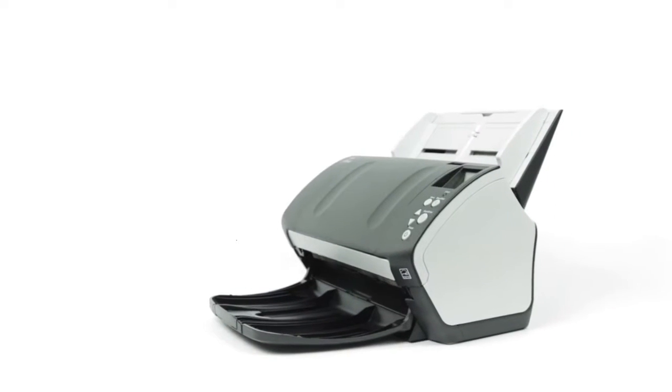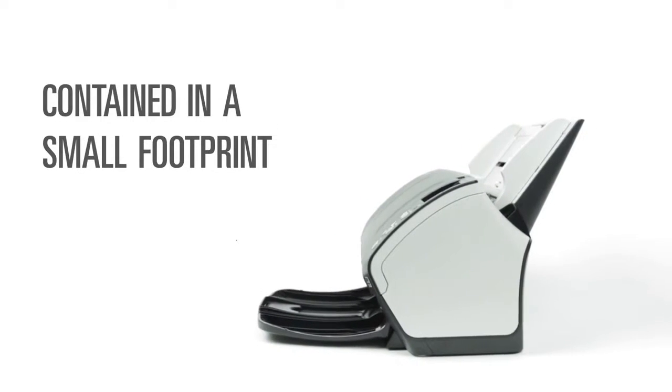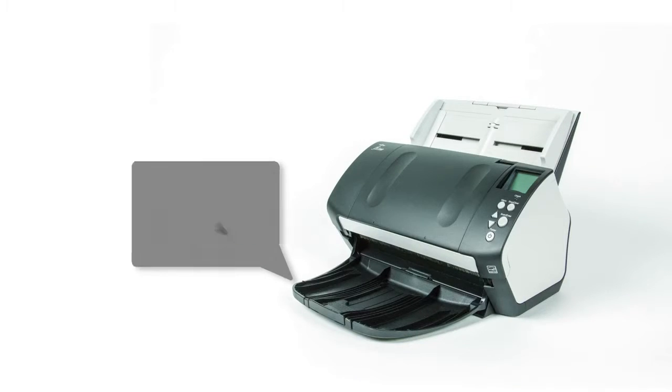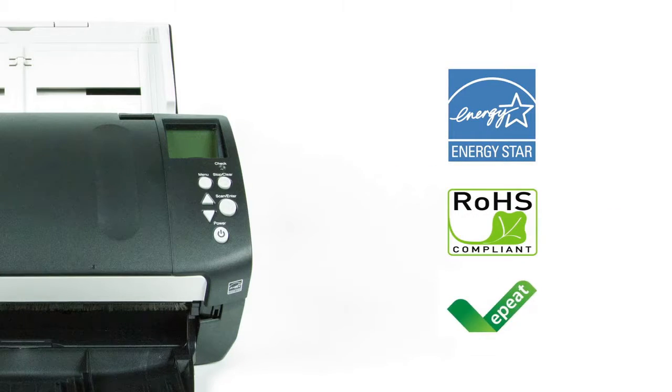The Fi7160's performance and functionality is contained in a small footprint, so you can place it in just about any work environment. The environmental footprint is also reduced with key certifications, including ENERGY STAR, ROHAS, and EPIT compliance.